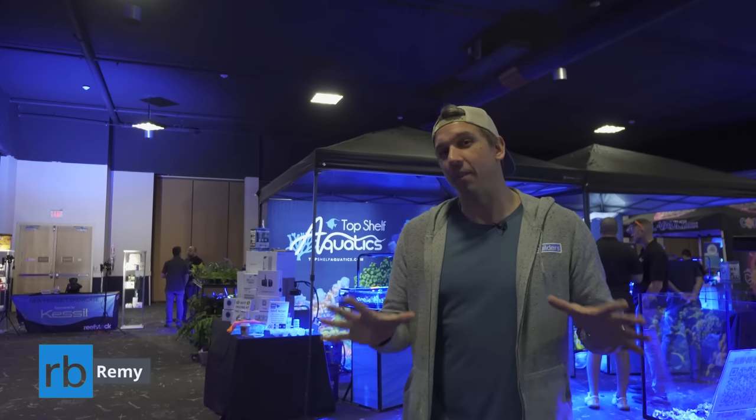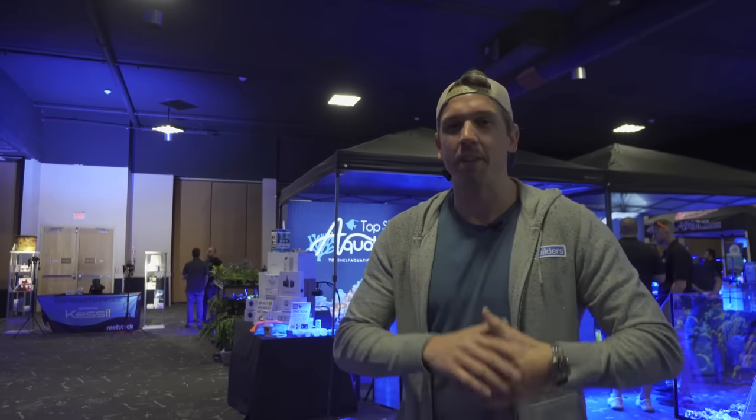Hey, it's Rebby and it is day two at Reefstock Denver. VIP doors just opened. We had so much fun on day one — we met so many great vendors and so many great products for the hobby. Let's see what we can find today.